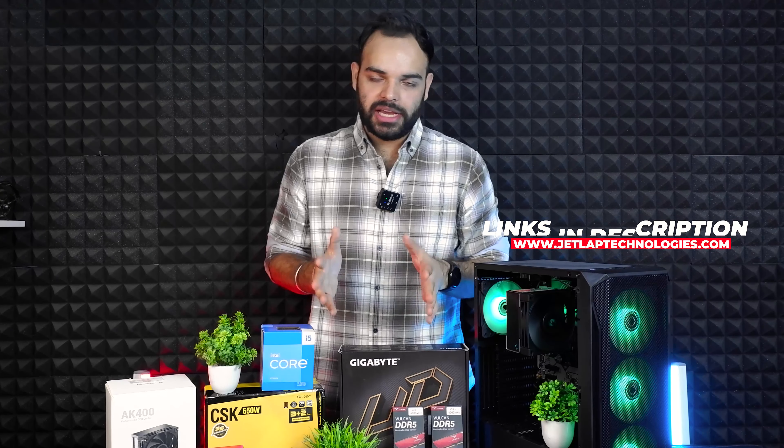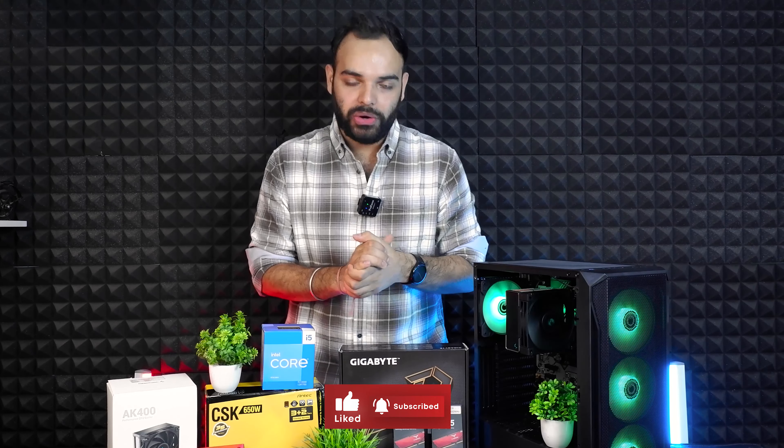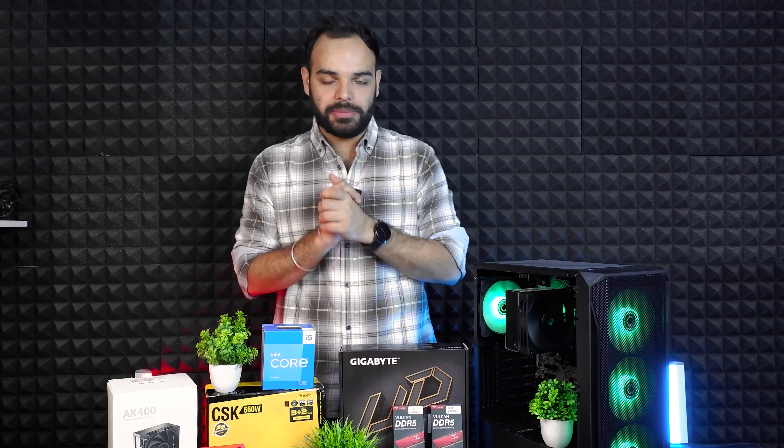Thank you so much guys for watching this video. If you want, please like this video, comment, and share it with your friends and family. I'm Rajat Uvadi from Jetlab Technologies — I'll see you next time.